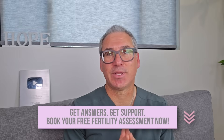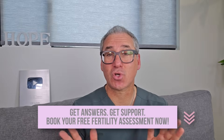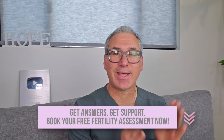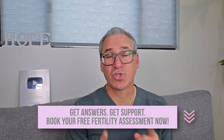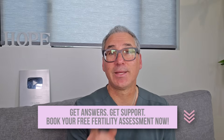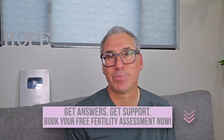If you're realizing that you need personalized guidance to optimize your fertility and your partner's, I want to invite you to book a free fertility assessment with my team. During this call, we'll analyze your unique situation, identify what's blocking your fertility, and create a step-by-step plan. This is your chance to discover if the Hope Fertility Program is the right fit for you. The link to book is in the description below.